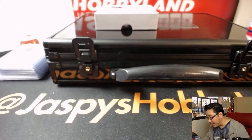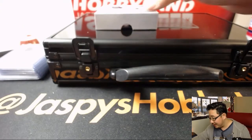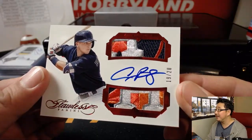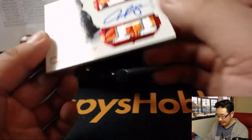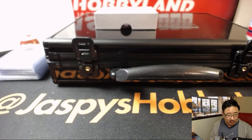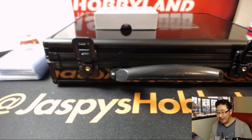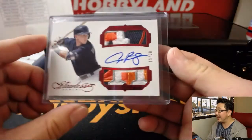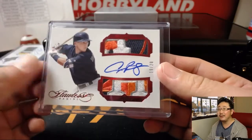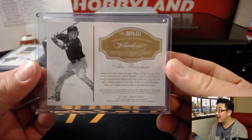19 out of 20 — that can't be out of 20, those patches are too incredible. That's Alex Bregman, dual relic. That's the Houston seal, their big logo. Dual relic and autograph — Johnny L with the Astros. Come on, that's an out of 20. That looks really nice.